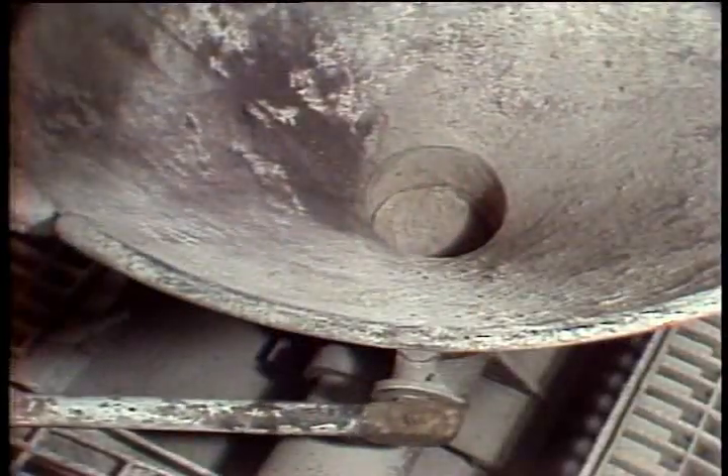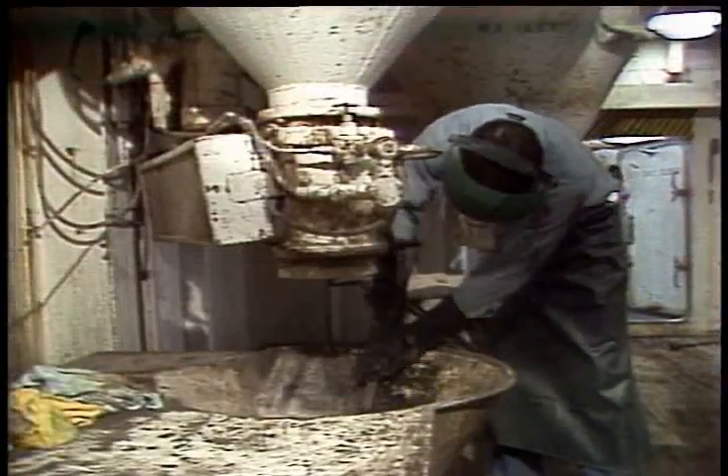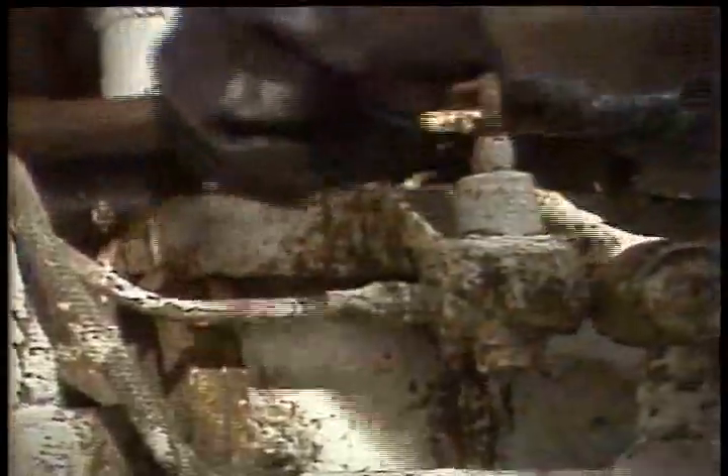When you've finished adding materials to the hopper, be sure to close the butterfly valve. Then clean the place up — don't leave a mess. Clean the hoppers, valves, everything. And don't forget the floor of the bag storage area either.